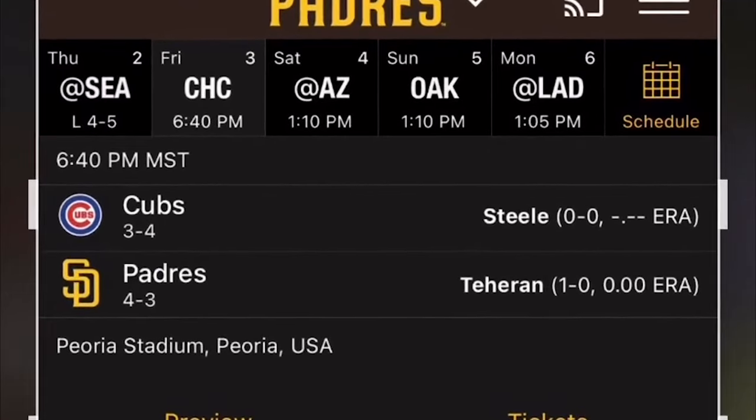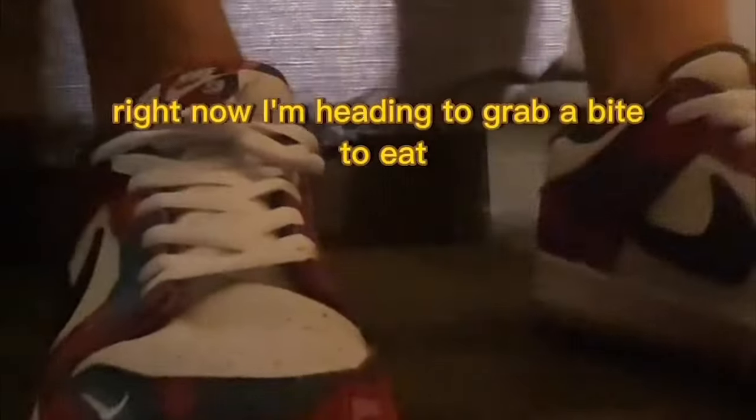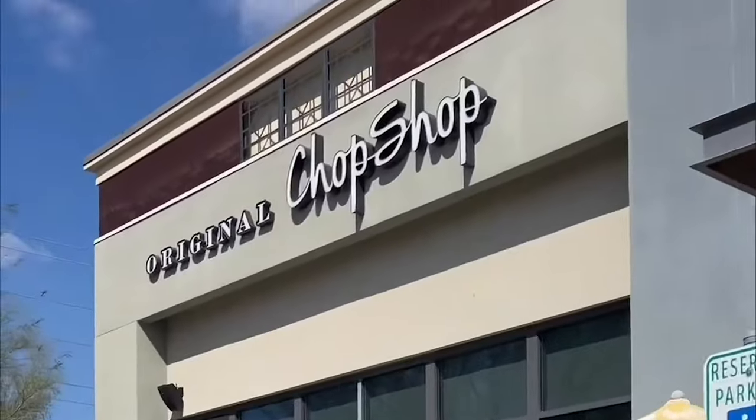I'm taking it easy this morning and reviewing some of the shots I wanted to record for this video. Right now I'm heading to grab a bite to eat at the Original Chop Shop. Here at lunch, I got the grinder, the peanut butter shake, and also the blood orange lemonade.